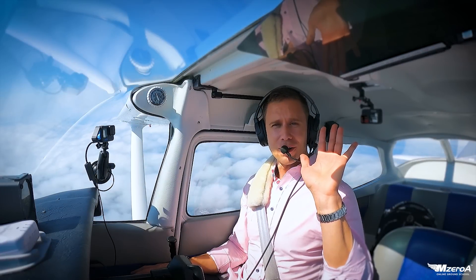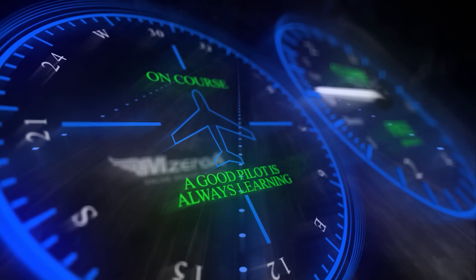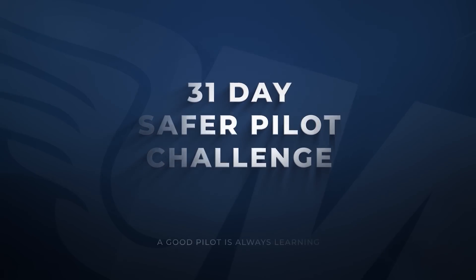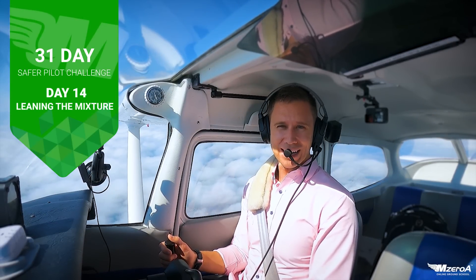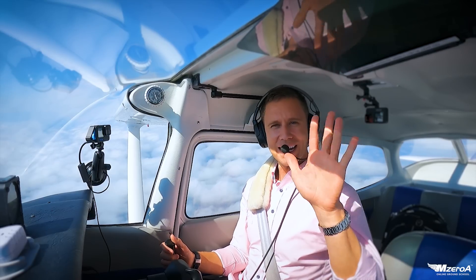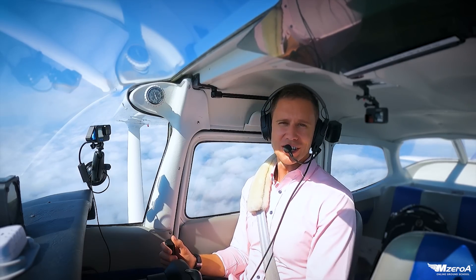Show of hands, who was scared to use the mixture knob? Welcome to the Safer Pilot Challenge. What's happening M-Zero-A Nation? Jason Schappert here. Day 14 of the 31 Day Safer Pilot Challenge. Put it in the comments — who is 14 out of 14? You're like 47% of the way there. Congratulations on that.